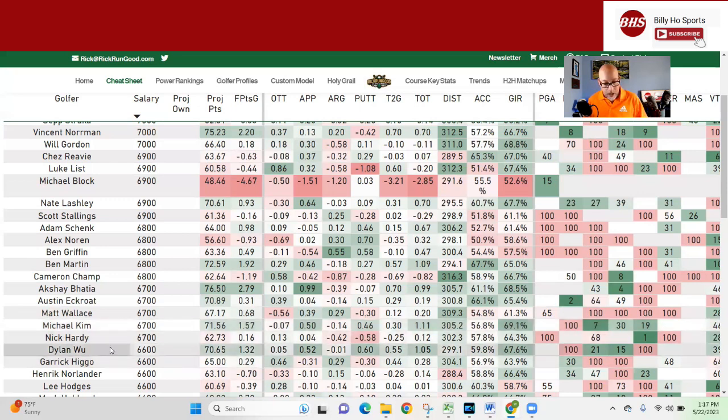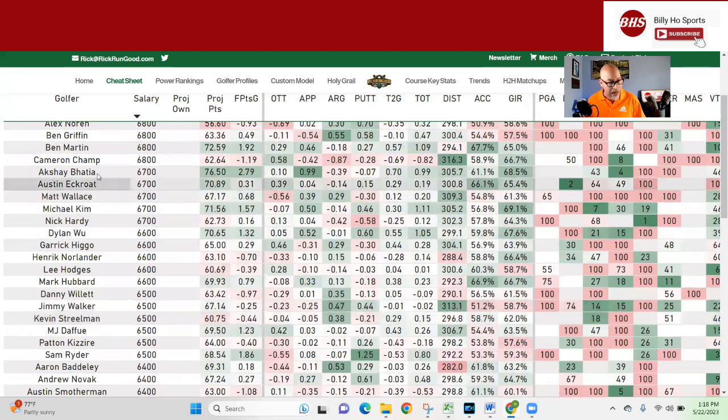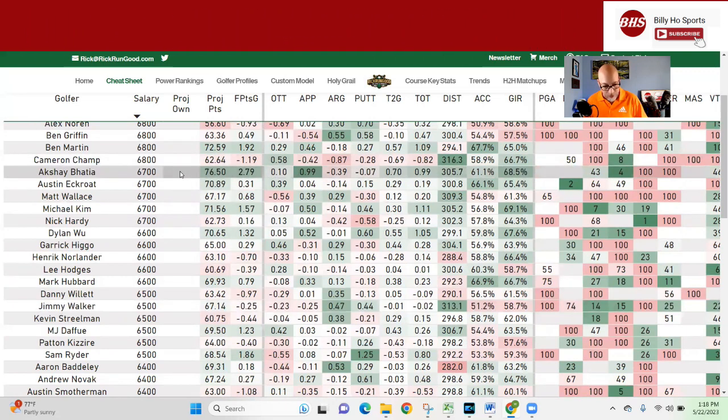Dylan Wu — similar profile, not quite as accurate as the rest, but greens in regulation, good approach numbers, good putter. Bent's not quite his surface, but he's been putting well lately. He fits the ball striking and greens game top-10-in-the-field mode. He may be out of sight, out of mind after a missed cut at Byron Nelson — wide open courses where he sometimes loses a ton off the tee. This course kind of evens things up for him. Akshay Bhatia at 6,700 — he gets mad hot on approach, makes a ton of birdies, great DK score, pretty long and pretty accurate, a lot of greens in regulation. He's a good upside play, and will be somewhat popular after a recent top five finish and making his last two cuts.